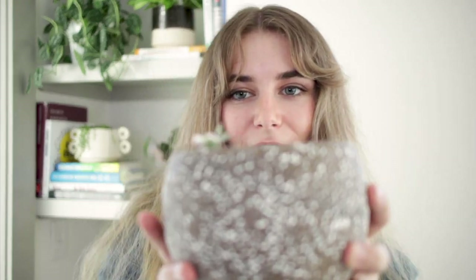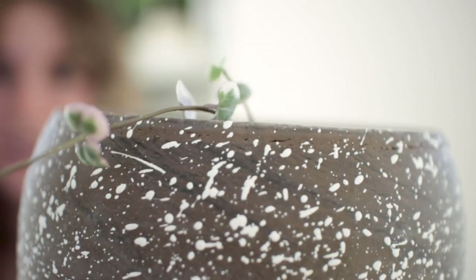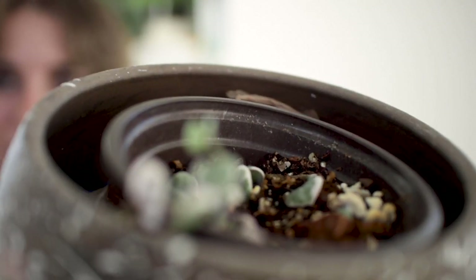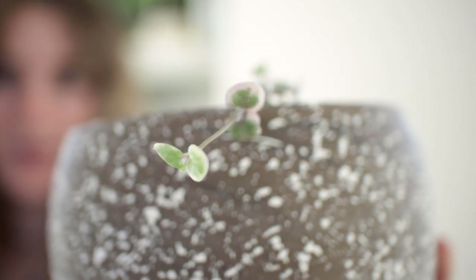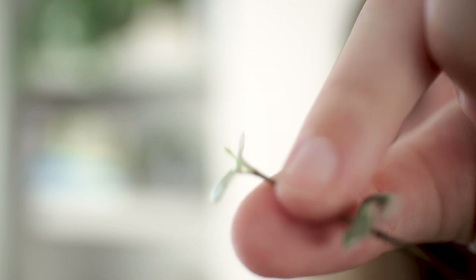Last but not least is a variegated string of hearts — the smallest of my recent purchases. It's got the tiniest little shoots right now with a couple of leaves propagating. I also got this one from a local seller for a really good price. I was worried about killing it since everyone seems to have a hard time with variegated string of hearts. But it started putting out the tiniest new leaf and I'm so excited — it means it's happy and growing. I can't wait till it gets nice and long.